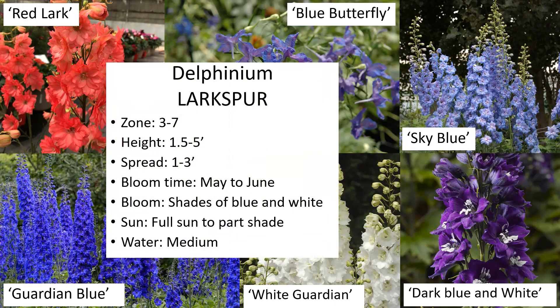Delphiniums are also called larkspur. They grow about three to seven feet tall and bloom later in the spring, May to June, in blues, whites, some purples, and some reds. They prefer full sun to part shade — I've grown these in almost full shade and they've done well.